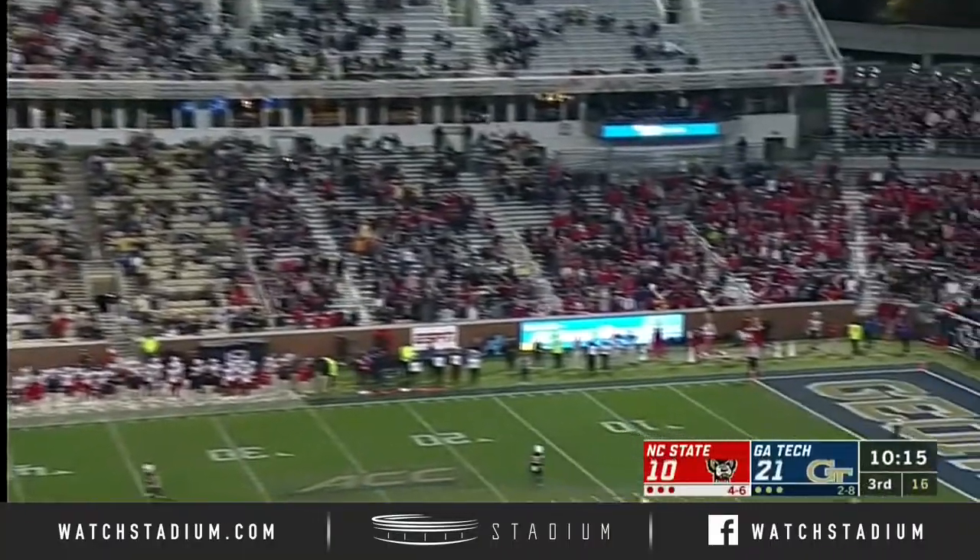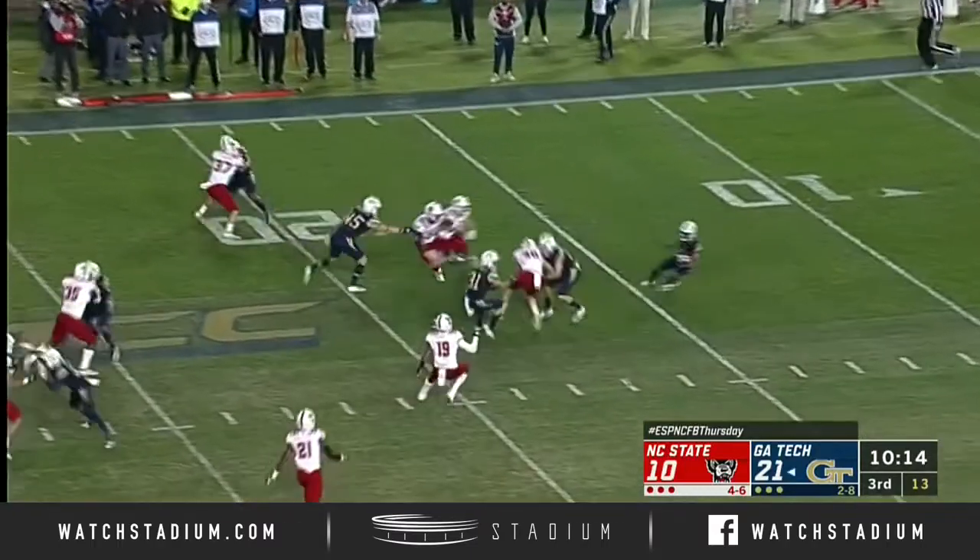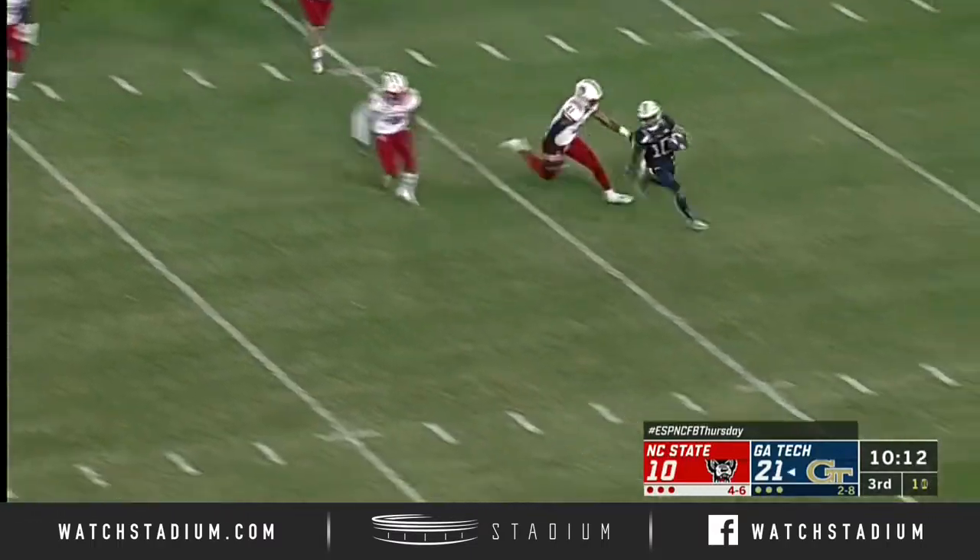Of course, North Carolina has Mercer this weekend and NC State next weekend. Georgia Tech will take on its clean, old-fashioned hate rival in Georgia.